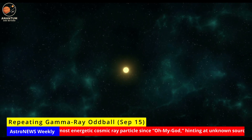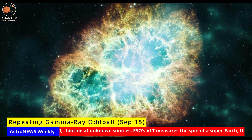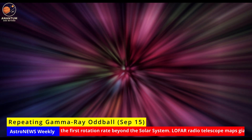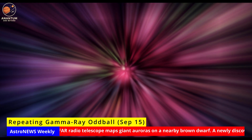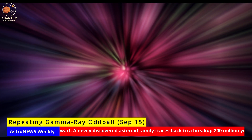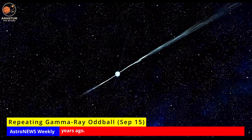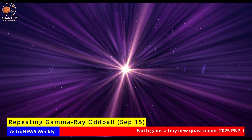Repeating Gamma-ray Oddball. Astronomers have identified a gamma-ray source that refuses to play by the usual rules. Gamma-ray bursts are typically one-time events — either the collapse of a massive star or the merger of neutron stars: brief, violent, and gone. But this object is different. It repeats on a cycle of hours to days, flaring and fading like a cosmic heartbeat. The light curve doesn't fit any known template. One possibility is a highly magnetized neutron star — a magnetar — releasing bursts of energy in fits. Another is a strange binary system where one star feeds the other in sudden bursts, producing gamma flashes unlike anything seen before.